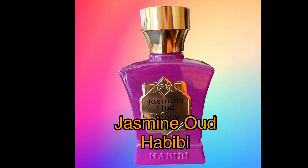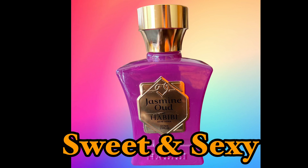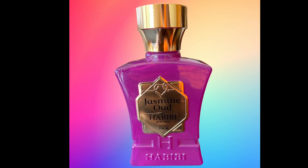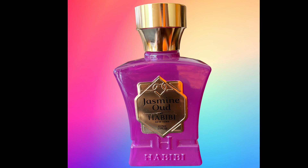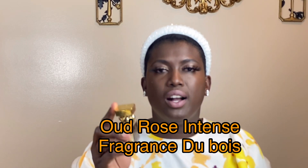Next, Jasmine Oud by Habibi — warm spice, fruity, sweet and sexy, and if you're a jasmine lover, even better. There's oud, a little hint of leather, moss, sweet and powdery tonka bean — amazing. Then, Fragrance Dubois Oud Rose Intense: it is sweet, airy, fresh, and rose-fruity. I wore it about a week ago and when I sprayed I was like oh my gosh — I forgot how good this smells.